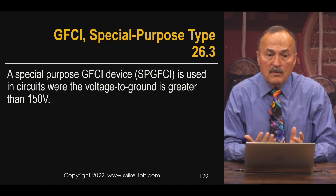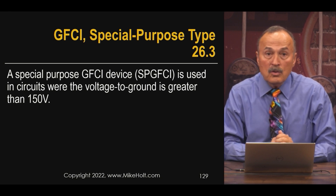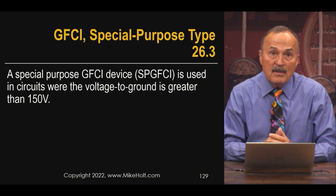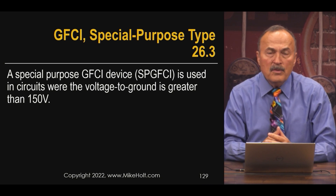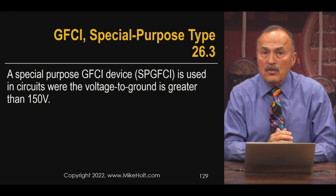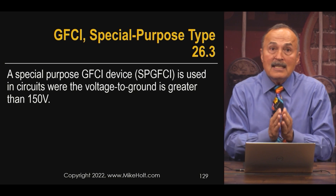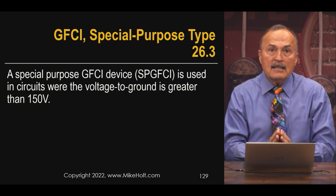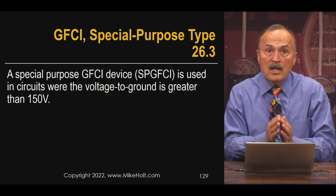If you have a 120/240 volt system, the line-to-neutral voltage is 120 volts, so that's fine. But if you have a 277/480 volt system, the line-to-neutral voltage is 277 volts. They don't make Class A GFCIs for any circuit above 120 volts.